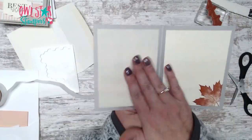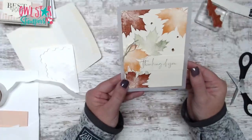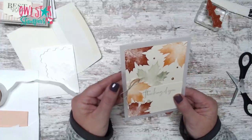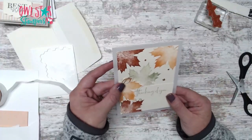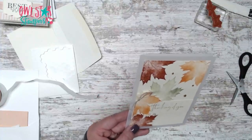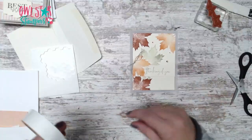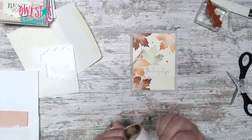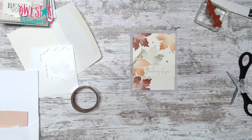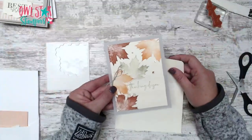There is a beautiful fall card! If you place an order with my host code, you can get a card kit that way for the virtual class. So this is our first make-and-take for today — let me know what you think!